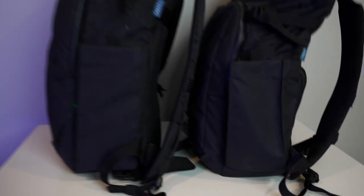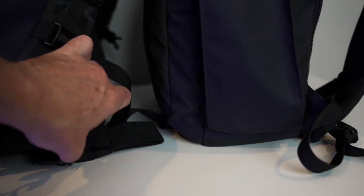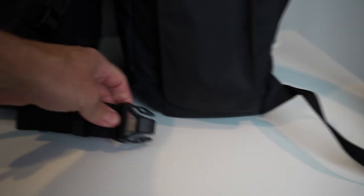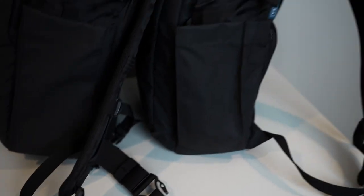If you look here, you'll see there's actually a waist strap on the 16L pack. On the 14L there's no waist strap — it just attaches there, but nothing to hold it onto the waist.